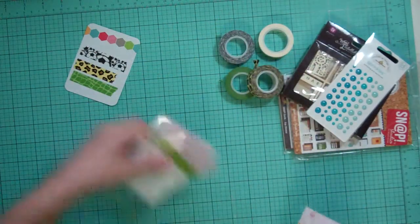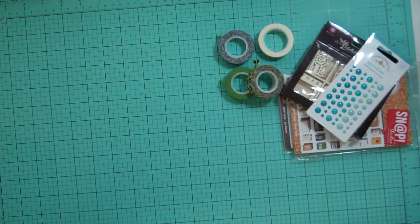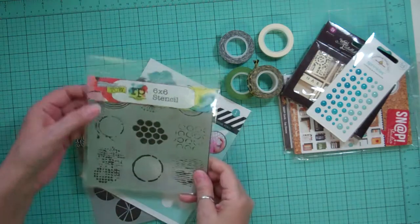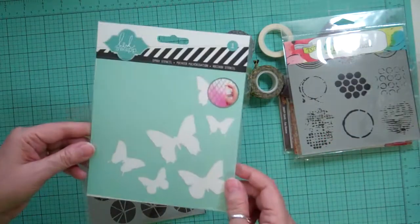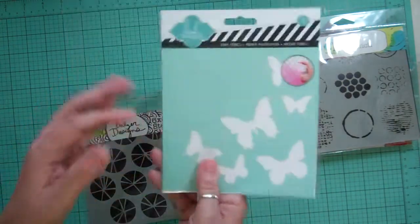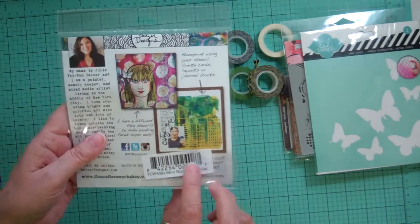That was four washi tapes that I got. Then I got a few six by six stencils. This one is from the Crafter's Workshop Mini — it's called Well-Rounded. This one is from Heidi Swapp and it's butterflies. And this one is from Crafter's Workshop and it's called Mini Shattered Circles.